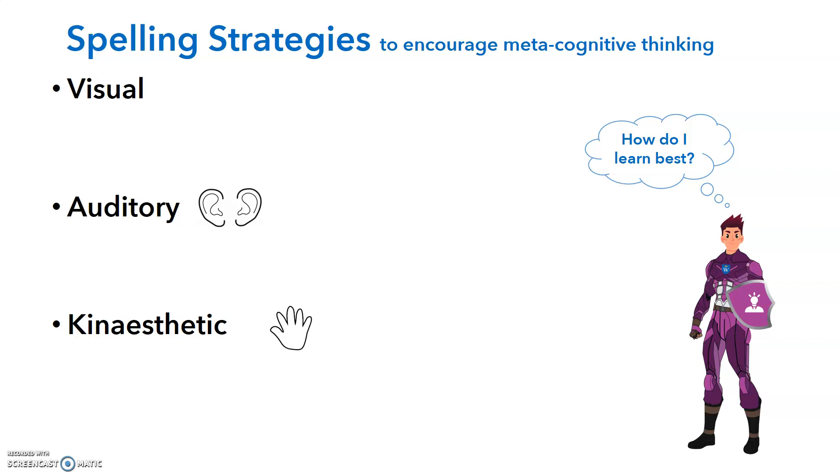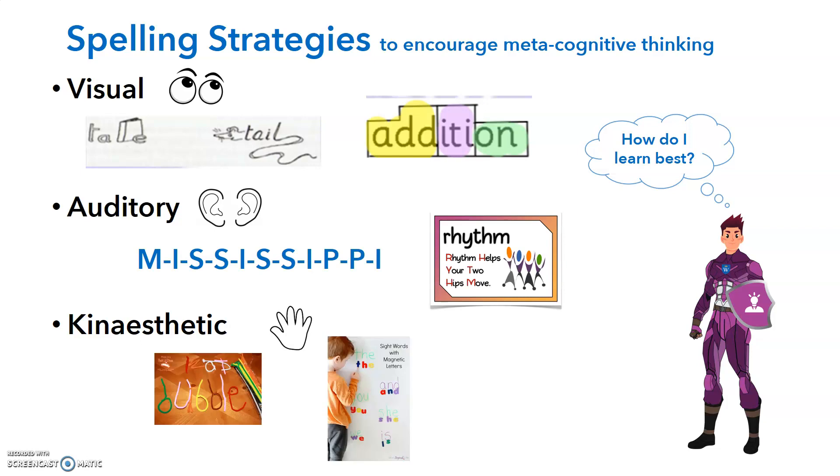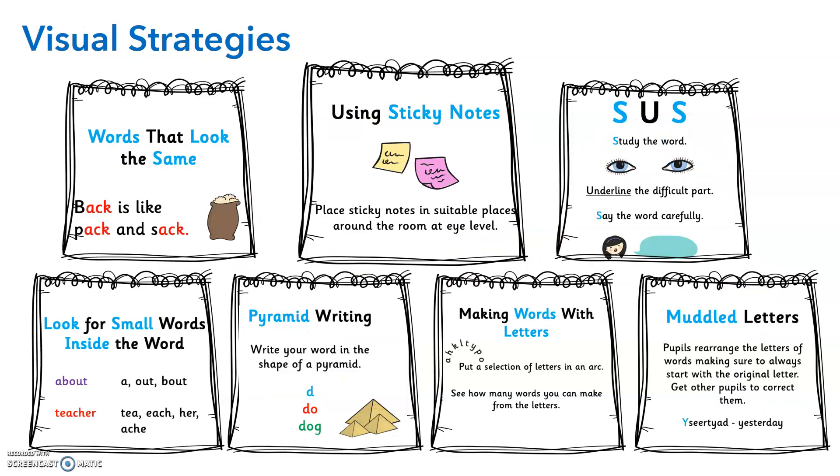There are three different types of spelling strategies which encourage metacognitive thinking. Your child may have a preference for either visual, auditory, or kinaesthetic. We're going to talk about some strategies that you can use at home to help your children learn those words that they find tricky. Talk to your child about how they think they learn best. Some visual strategies include finding words that look the same — how many can you write down? Using sticky notes and placing them in suitable places around the room at eye level, particularly for those words that your children are struggling with so that they can see them — for example, when they brush their teeth — and just increasing the amount of exposure to those tricky words.